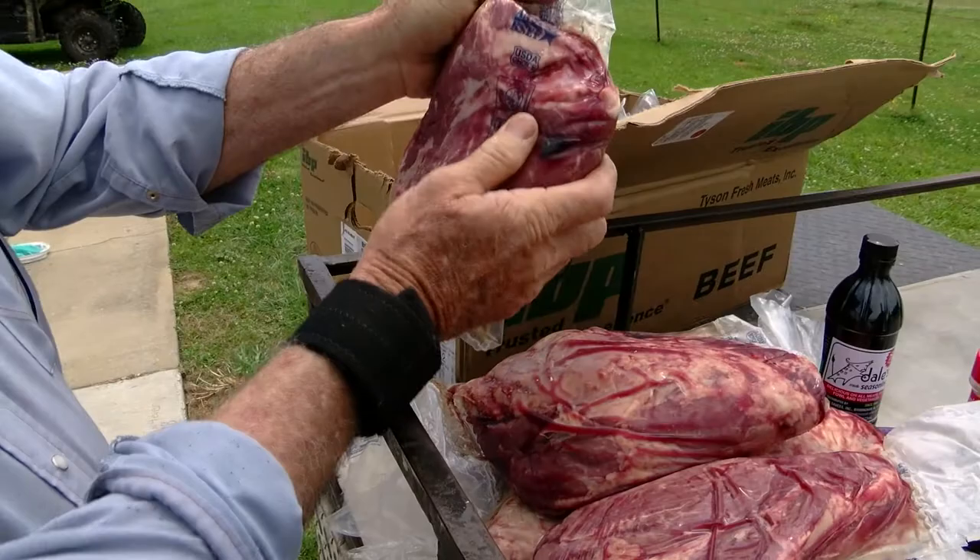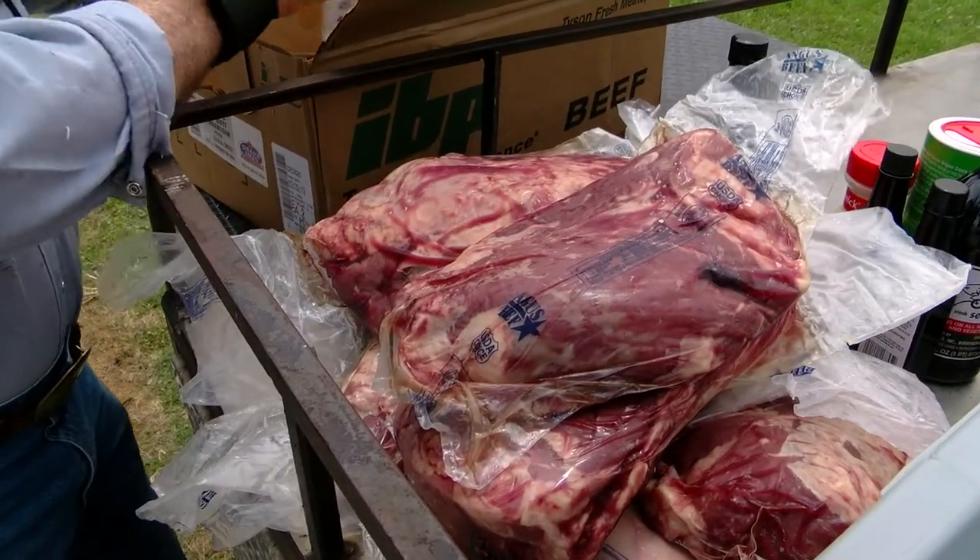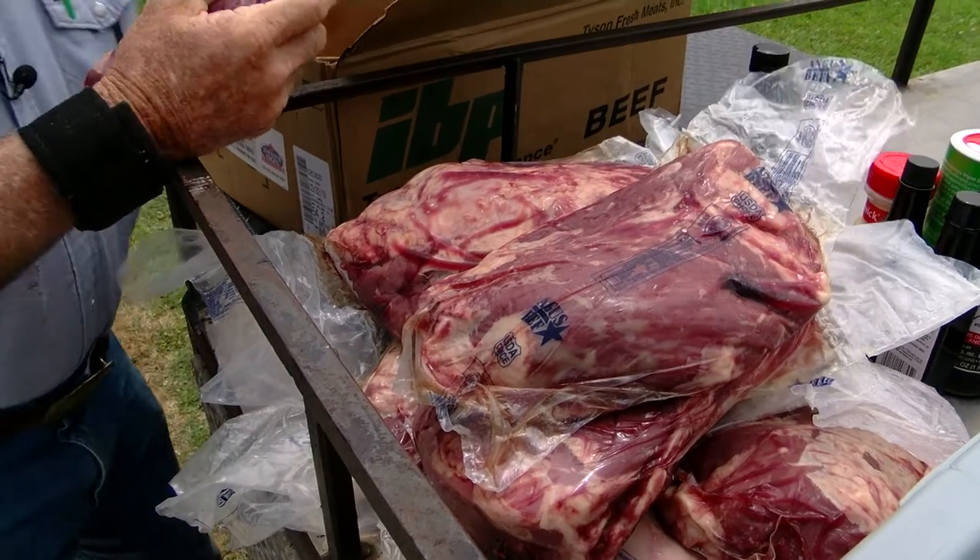The gala, which is tonight, is where all the store owners and managers come, and it's a good place for us to advertise beef and how good it is, and just another way to prepare it. USDA choice — you start with a good piece of meat, and you wind up with a fine product at the end.